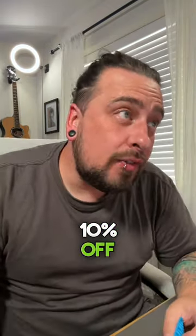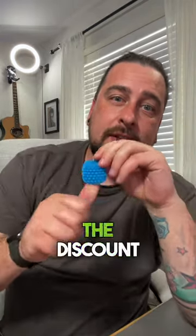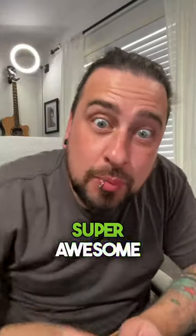You can get it now with 10% off if you use the discount code 10HOGLETS at the Amazon link down below. I'll put the discount on screen and you can follow the link to Amazon to get these — super awesome, check them out!